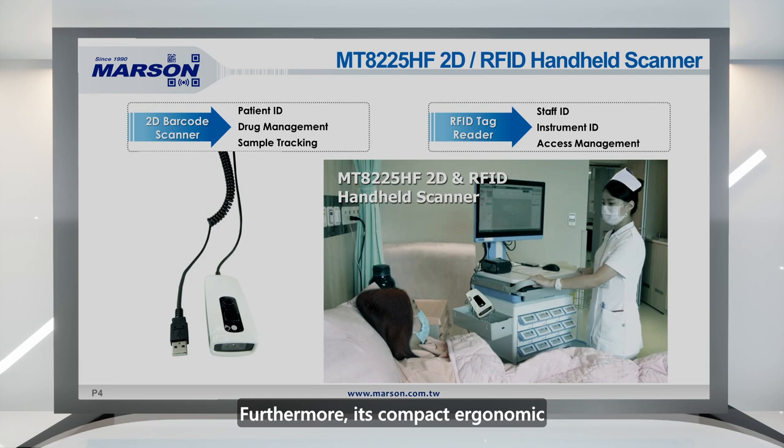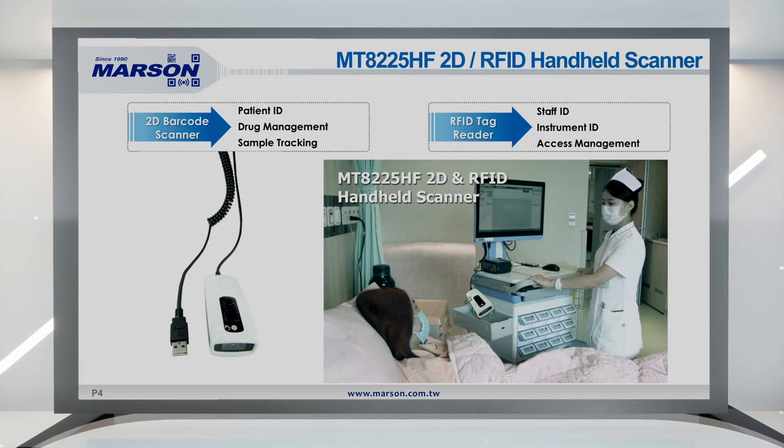Furthermore, its compact, ergonomic, and flexible design makes it a user-friendly tool.